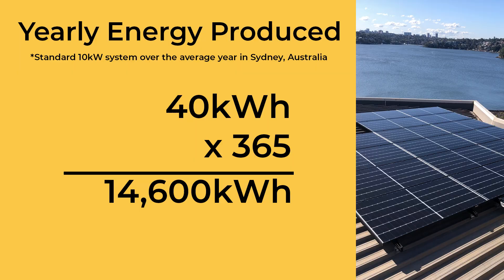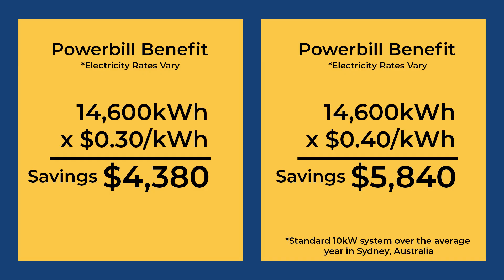So the 10 kilowatt system will give you about 35 to 40 kilowatt hours per day on average. How do you calculate the benefit? Using an output of 40 kilowatt hours per day on average across the year, multiply that by 365 — so a standard 10 kilowatt system should deliver around 14,600 kilowatt hours of energy per year. If you use all of that at the time it's generated, you would save 14,600 times the amount you're paying for energy. If you're paying 30 cents per kilowatt hour, you're going to save about $4,400 per year. If it's 40 cents, it's around $5,850 per year.